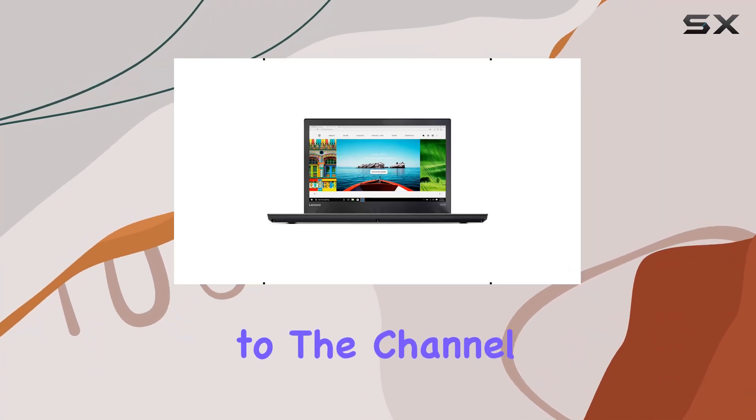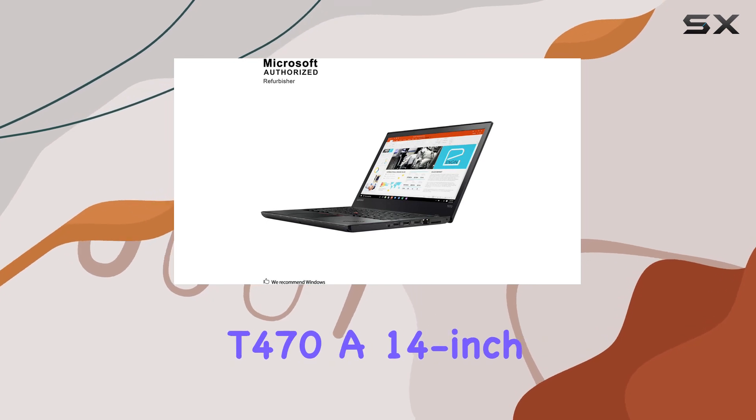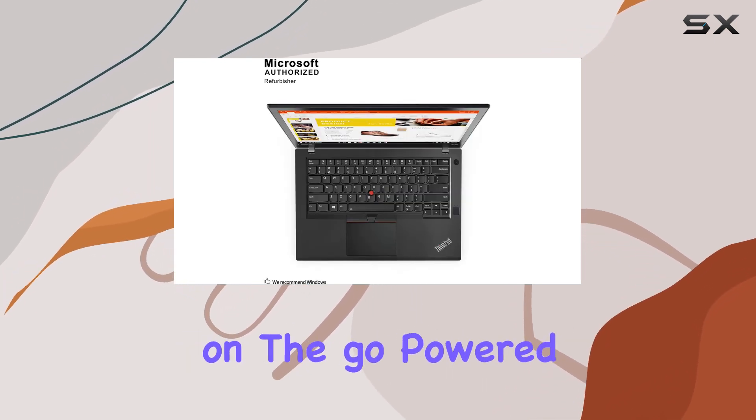Hey everyone, welcome back to the channel. Today, we're diving into the Lenovo ThinkPad T470, a 14-inch powerhouse designed for professionals on the go.